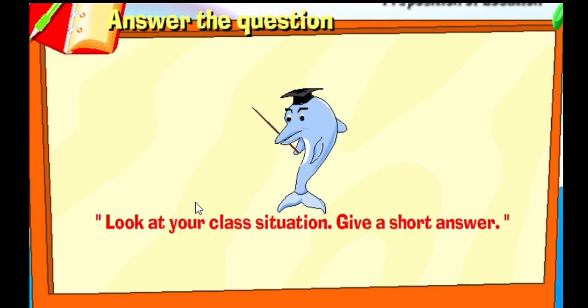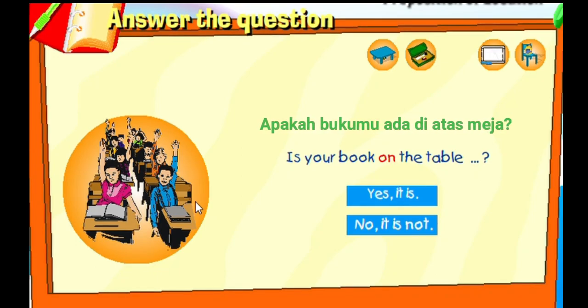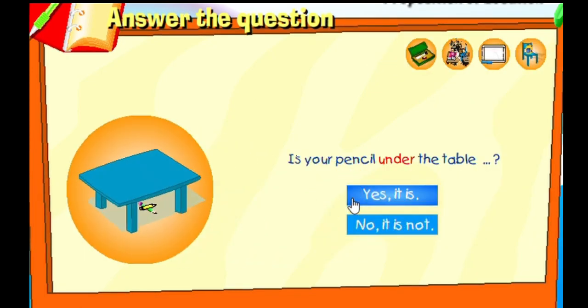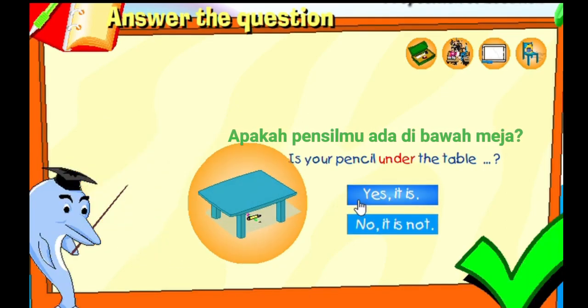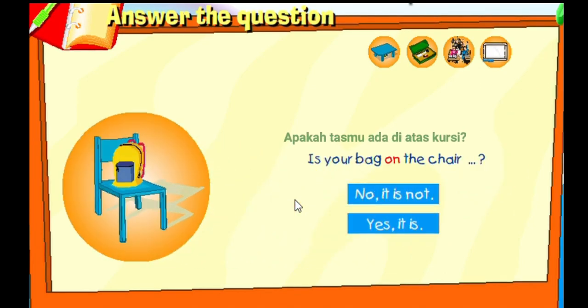Look at your class situation and give a short answer. Is your book on a table? That's correct! Is your pencil under the table? That's correct! Is your eraser in your pencil case? That's correct! Is your bag on a chair? That's correct!